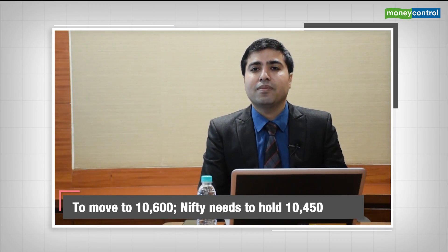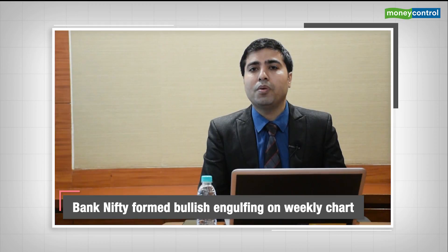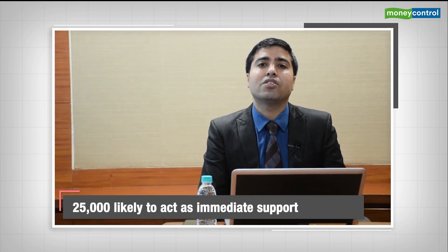Looking at the Bank Nifty index, it also formed a bullish engulfing pattern on the weekly scale. Now it has to continue to hold above 25,250 to extend its move towards 25,650, then 26,000, while on the downside, 25,000 is likely to act as an immediate support.